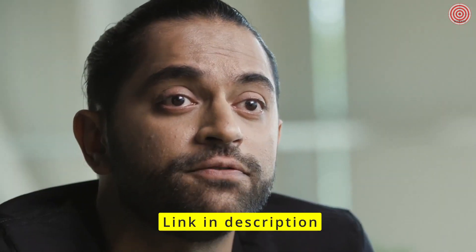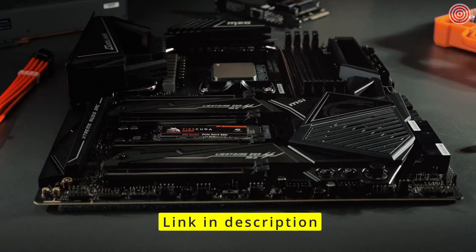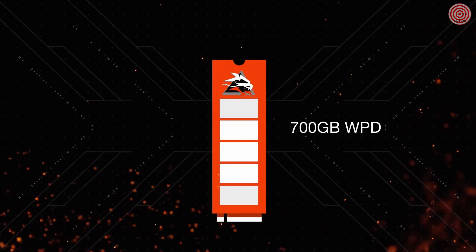That means you can write and delete 70% of the drive's capacity every day for five years. So if you've got a 1TB FireCuda 530 installed, you can transfer 700 gigabytes every single day for five years straight. That's a crazy amount of data transfer. We're not using lower-grade NAND, which lets you write to it fewer times — 0.3 times is typically the industry standard — and we're at 0.7 times, which gives you that 700 gigabyte write per day.